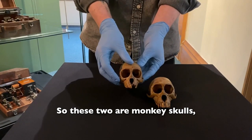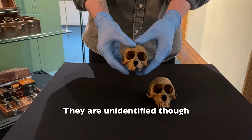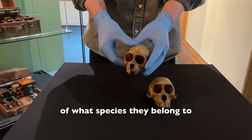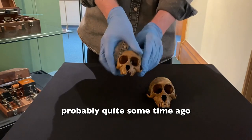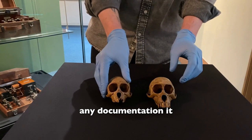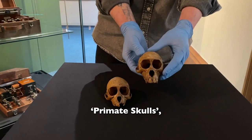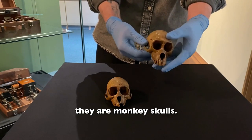So these two are monkey skulls, as you can probably tell by looking at them. They're unidentified though, so we don't have any formal identification of what species they belong to. That might have been noted when they came in, but they came into the collection probably quite some time ago, and unfortunately if there's any documentation it doesn't seem to have survived. They were broadly described as primate skulls, but we can say quite confidently they're monkey skulls.